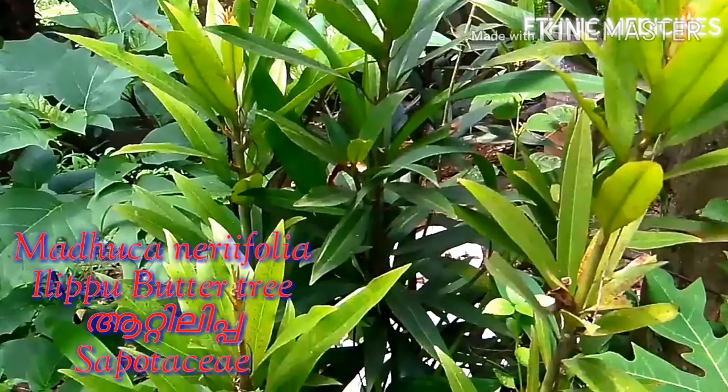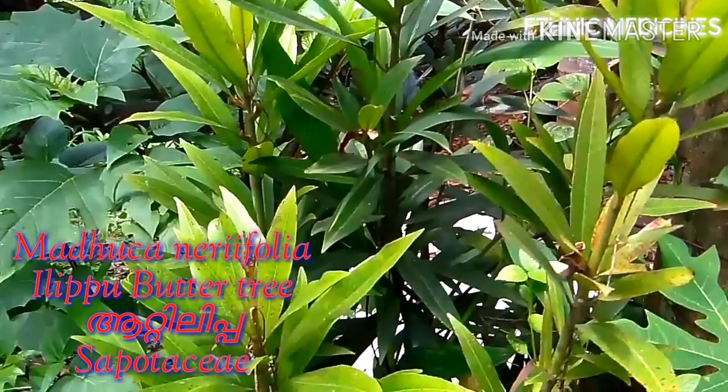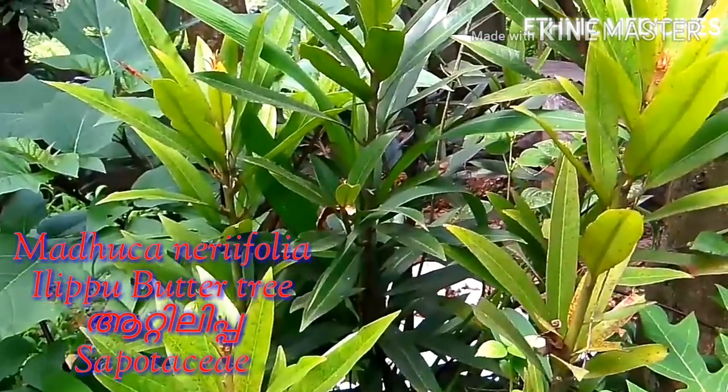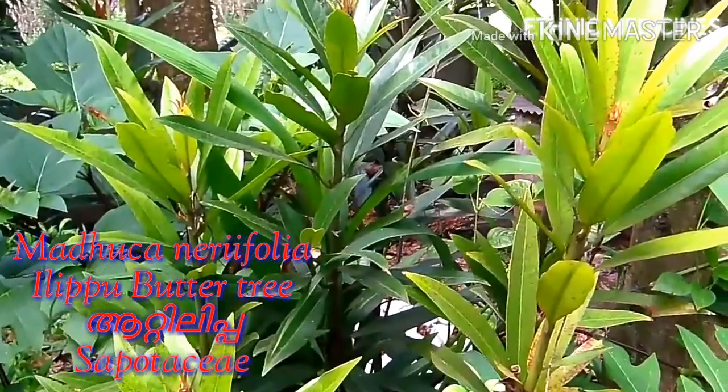The plant is listed as endangered in the IUCN Red List of Threatened Species. It is an important economic tree used as food, medicine, and for commercial uses such as soap and detergent manufacture, oil extraction, and skin care.